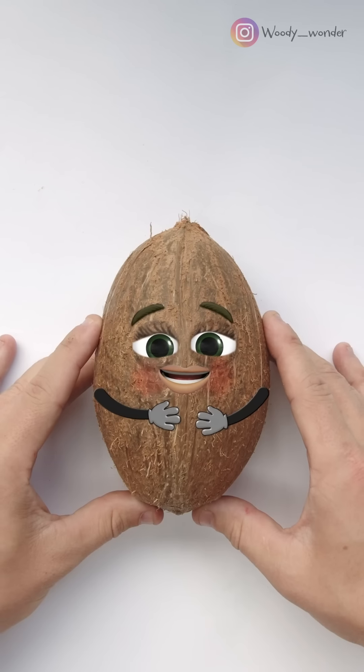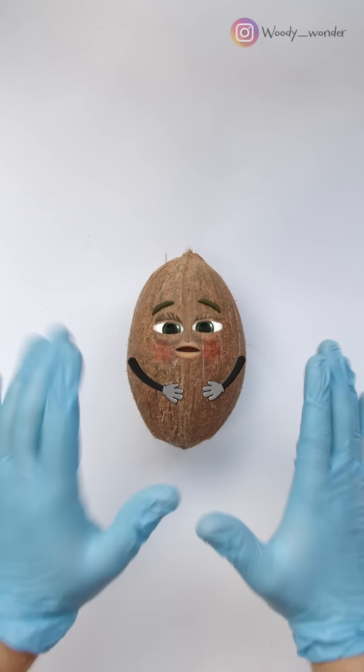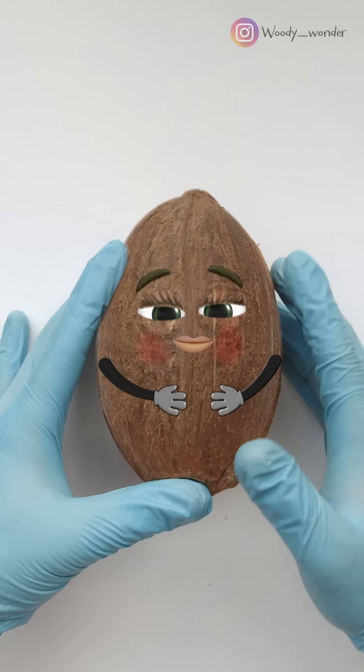Hey, Mrs. Coconut, I heard your contractions already started. So, are you ready for the c-section? I'm ready to go. Alright, let's get this baby out.